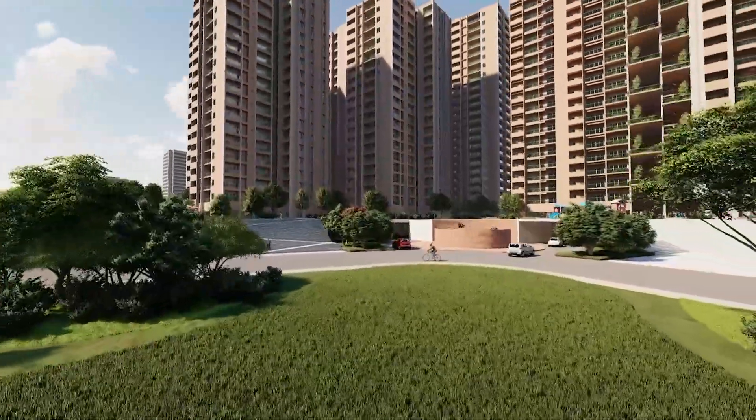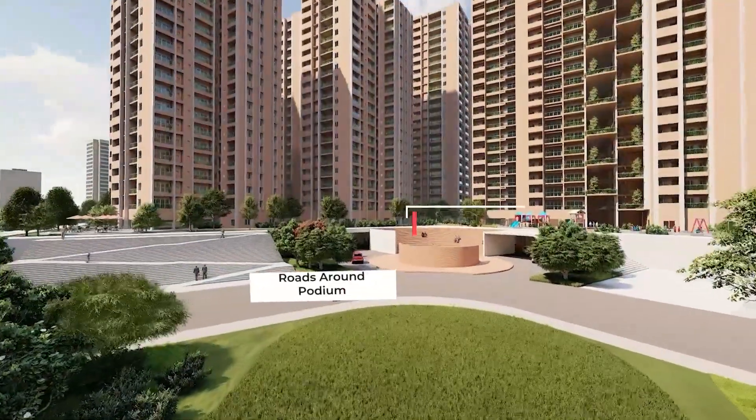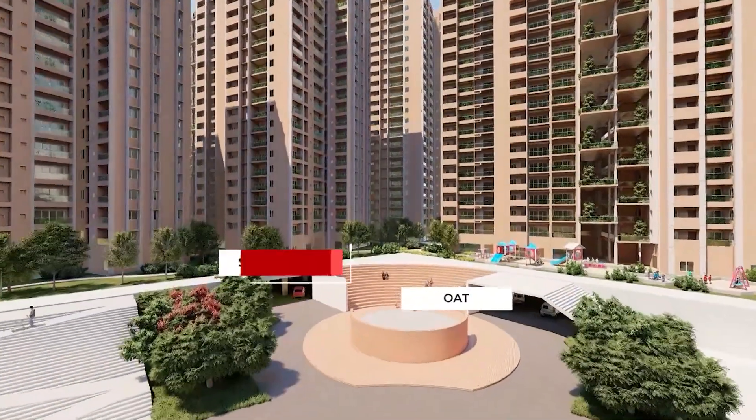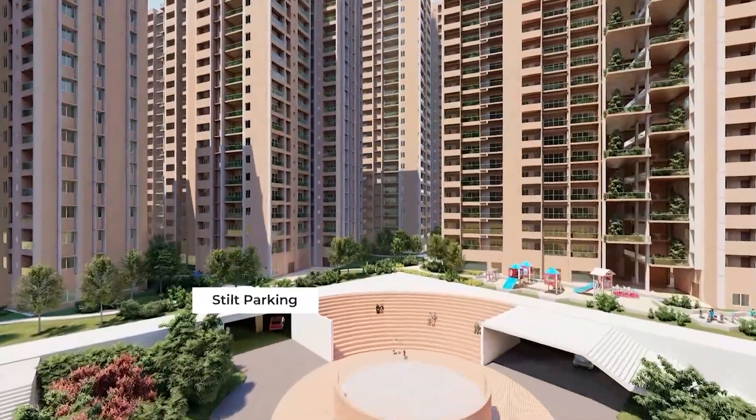The primary intention of the design is to create a space that engages with both the residents and their surrounding environment. The ground floor has stilt parking, and the path to the podium features an open-air theatre.